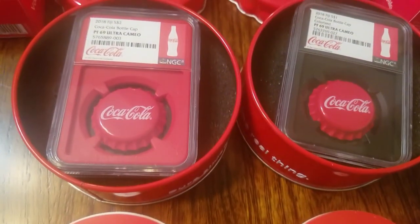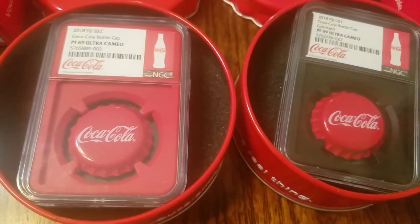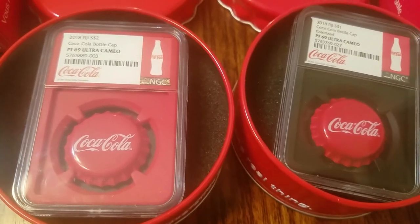So here they are again, just beautiful. I couldn't decide on the backdrop, so I got one in red and one in black.